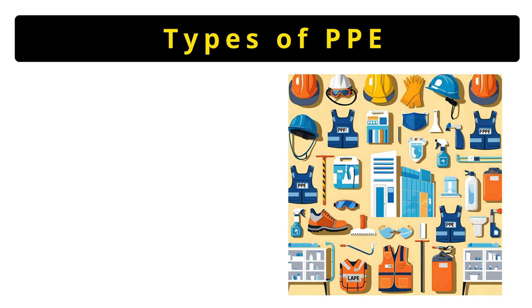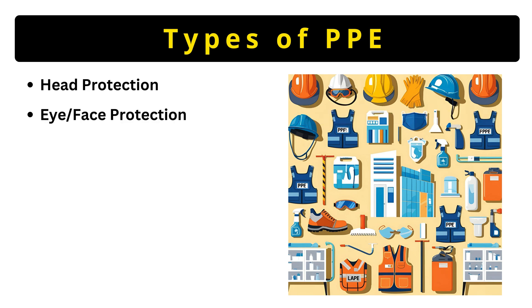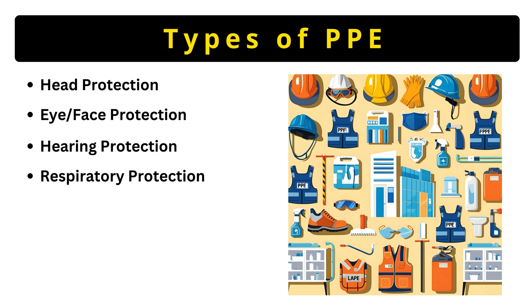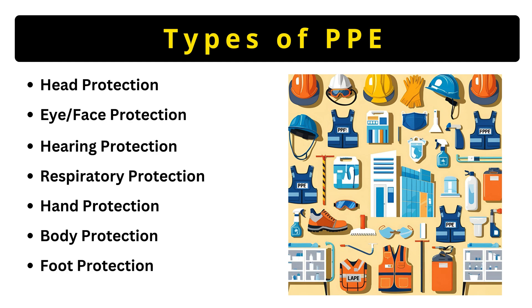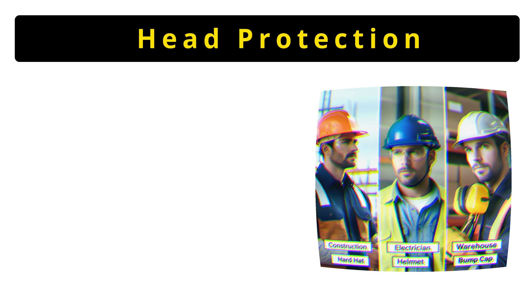There are seven major types of PPE. Let's briefly introduce each: head protection like hardhats shields from impacts; eye protection like goggles stops debris; hearing protection like earplugs prevents deafness; respirators filter toxic air; gloves protect hands; body suits block chemicals; and safety boots save feet. We'll dive into each next, starting with head protection.